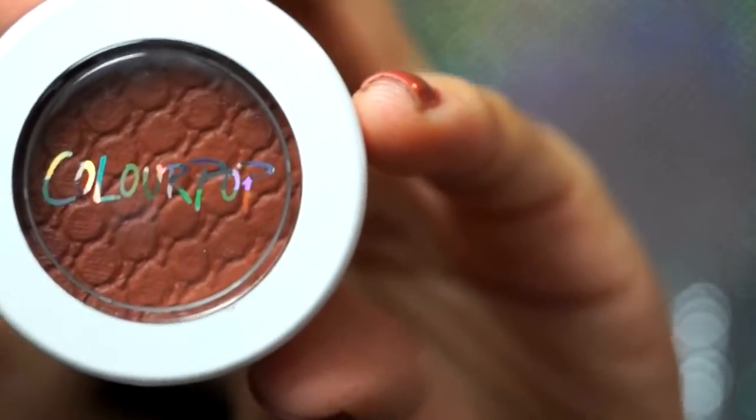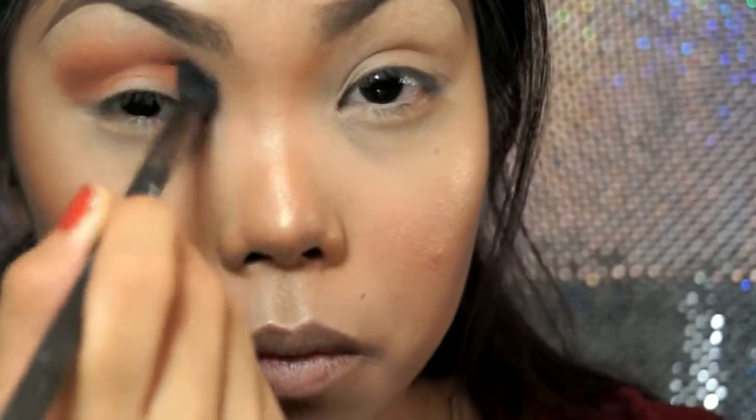Now I'm going to take the shadow Melrose and apply that as a transition. I'm really excited about this shade — it's like a matte maroon. Whoa, look how pigmented that is! Holy crap. I legit just dipped a little bit on my brush. Starting in the crease and bringing it up. It's a really pretty color.